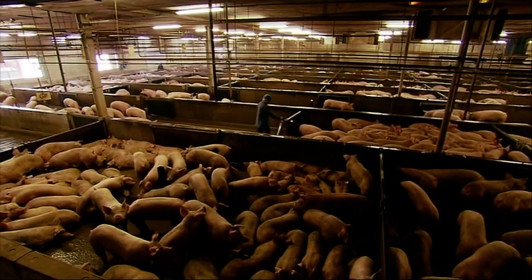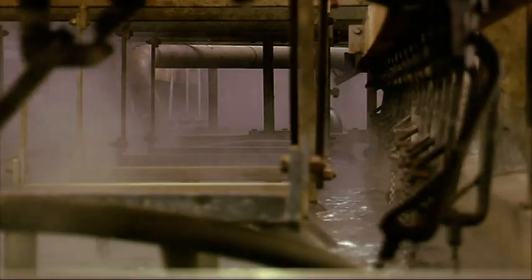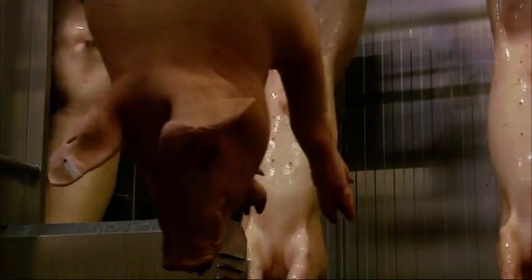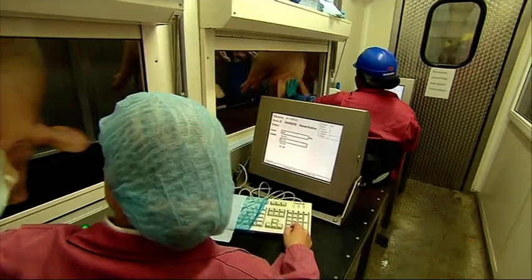As soon as the pigs arrive, they are put in lairage sheds to rest. Water sprinklers are used to ensure the animals are calm and clean. Once the pigs have been stunned and killed, the carcasses are scalded in hot water in preparation for de-hairing. Then they are literally burned clean in a singeing oven. Once the data on each individual animal is keyed in, the carcass moves to the next part of the abattoir.